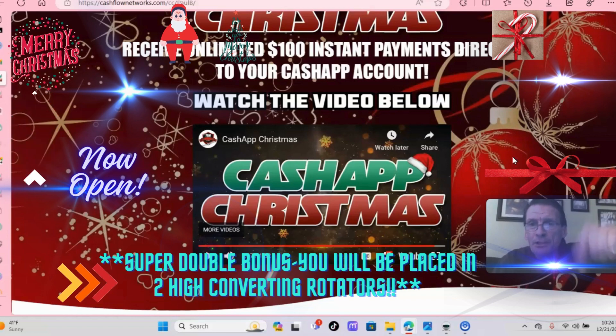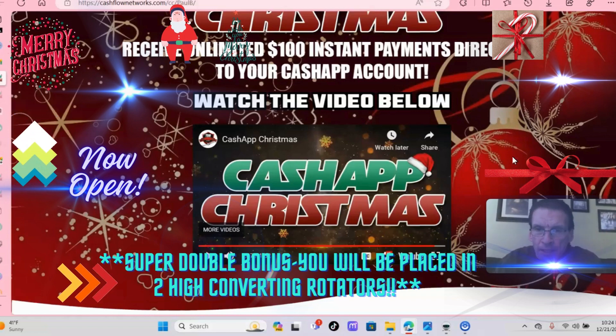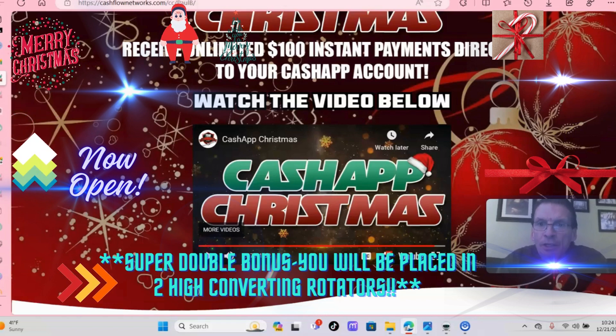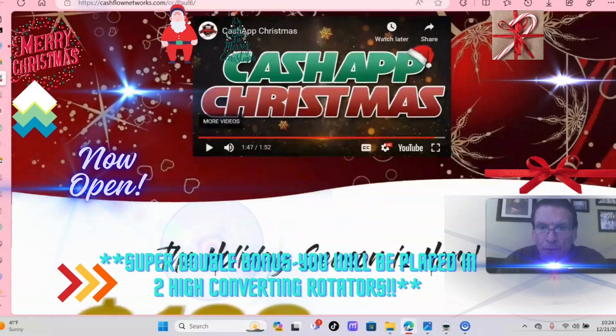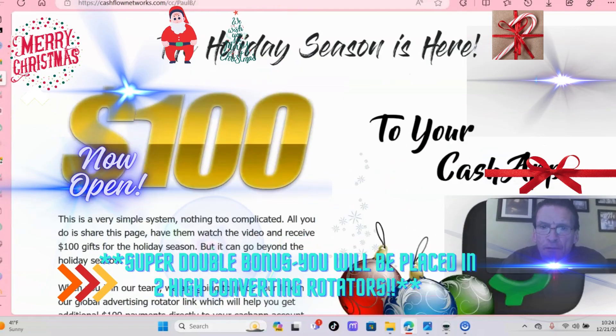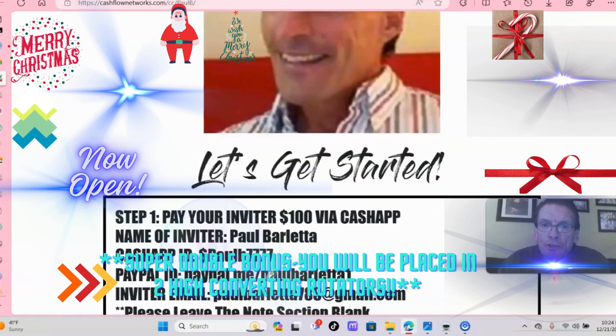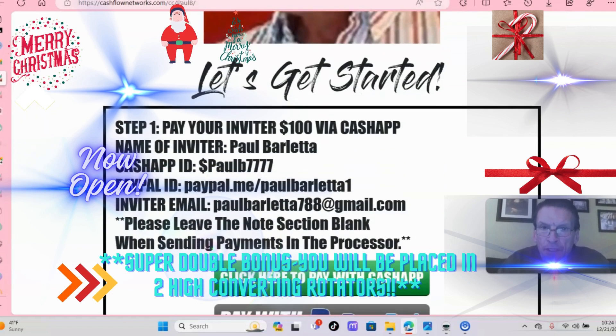If you go in the description below, you'll see my link. And this will be a replicated site customized to you, folks. It's $125 total — $100 goes to the inviter, which is me, Paul Barletta. There's my Cash App ID, or you can pay via PayPal.